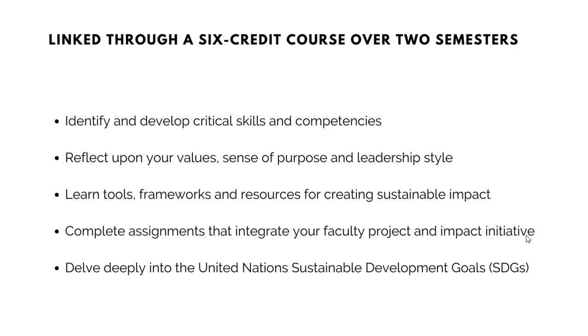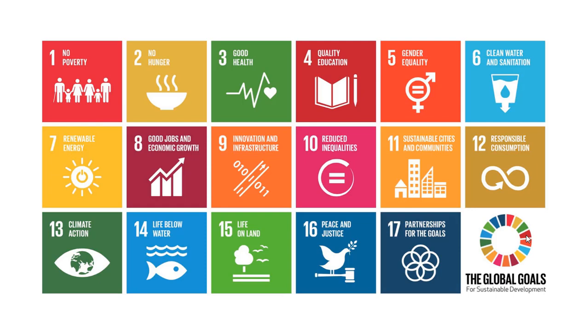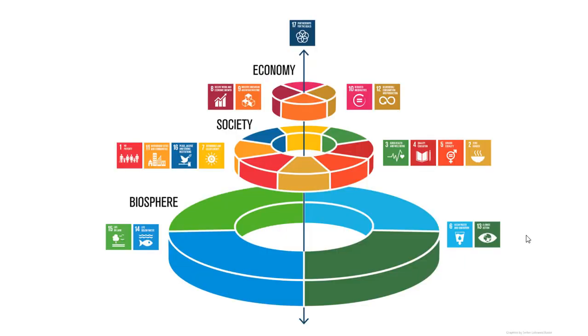I've mentioned the SDGs a couple of times, and some people may know about them, some may not. These are the 17 Sustainable Development Goals released by the United Nations in 2015, agreed upon by all countries and to be achieved by 2030. Another way of looking at these 17 goals is this: whether your desired impact as a manager and leader relates to economic growth, innovation, social progress, ecological protection, or governance, this framework is relevant.